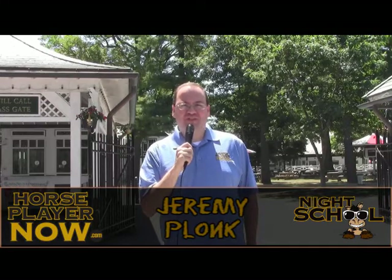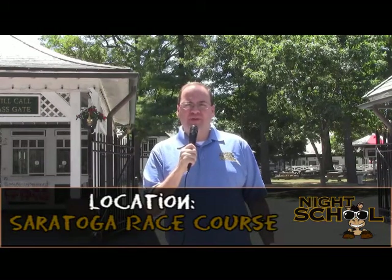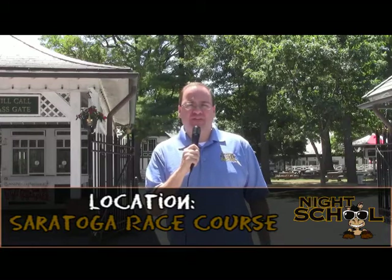We are at the entranceway of Saratoga Racecourse and there's no better place to be this time of year. This is the epicenter of East Coast racing. When you talk about boutique meets, you talk about three major ones in the United States: here at Saratoga in upstate New York, out west in Del Mar — California's seaside retreat — and then Keeneland in the spring and the fall. These three boutique meets are very unique in that the racing is outstanding, the meets are short in length, but the great thing about all three of them is the towns really embrace the horse racing fans.